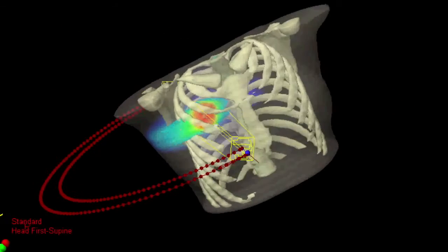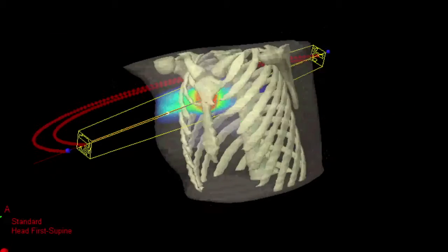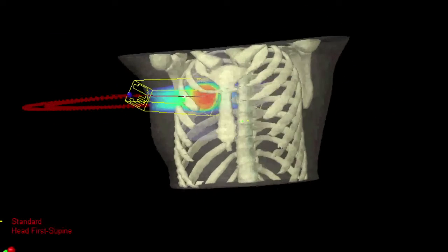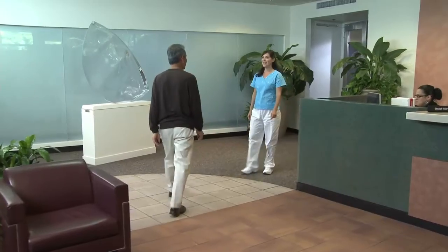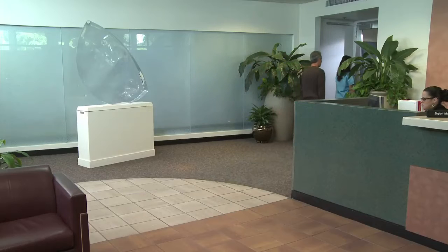Tiny reference marks may be placed on your skin to further enable precise alignment and targeting. Your actual treatments will be administered by a radiotherapist, or RT, who will also guide you through the process. You'll want to wear comfortable clothing, or you may be asked to change into a hospital gown.